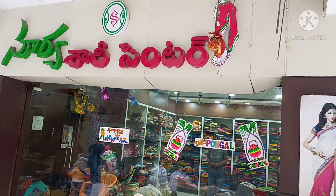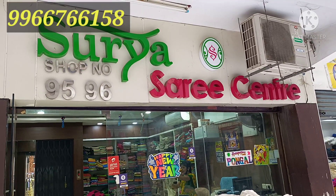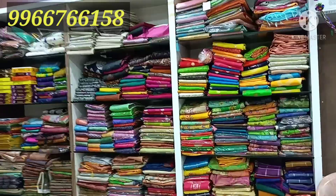Hello everyone, welcome back to Musk the Fashion Guru. We are here in Surya Sari Center. This is the best price, opposite West Vaishnavi wholesale class market, in shop number 9596. This shop is 100% genuine. You can see the latest trendy collection in the shop.